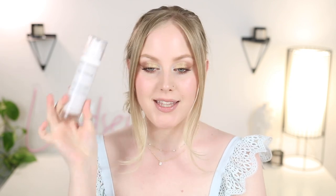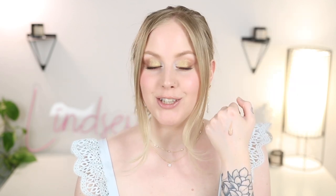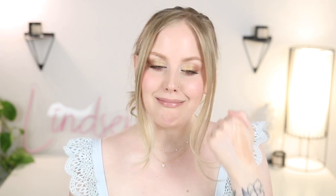Next we have this one from Josh Rosebrook — the Nutrient Day Cream, definitely a pricey option. This is Broad Spectrum SPF 30, a tinted facial cream moisturizer. I love Josh Rosebrook skincare products, but this color — I just can't make it work. Even when it's blended out it just has this orangey tint to it. It has a really nice finish though — it's not too dewy and it sinks into the skin nicely. The big con is just the tone of it. If you have more medium skin you might like this. It's not super heavy duty — I feel like it comes off pretty easily. I wore this to the beach years ago and had to reapply a lot and still got sunburned. I feel like it's a nice everyday one for under makeup, but not for heavy duty sun protection, and I'd only recommend it if you feel the tint would work for you.